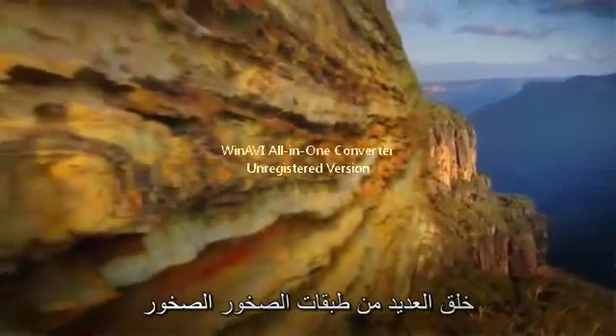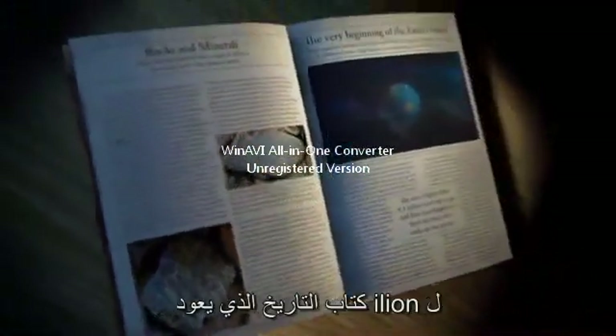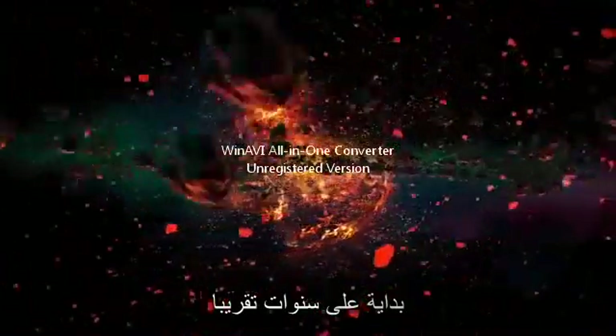Many layers of rocks create a section, like this. With practice, you can read a rock section like the pages of a history book that goes back billions of years, almost to the beginning of the Earth's history.